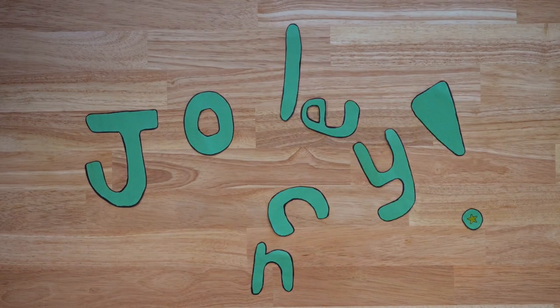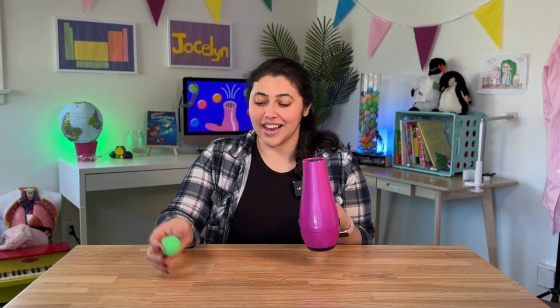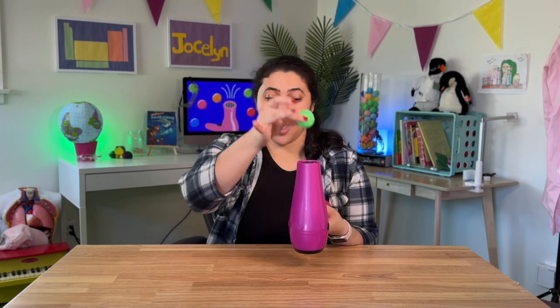Jocelyn! Place your hairdryer on the cool setting and put your ping pong ball on top.